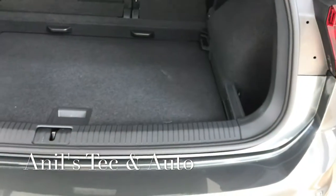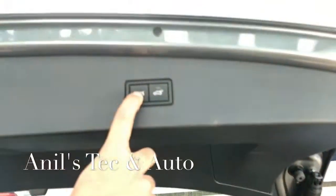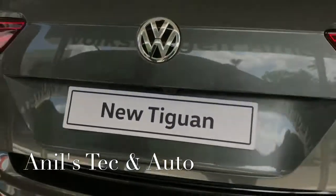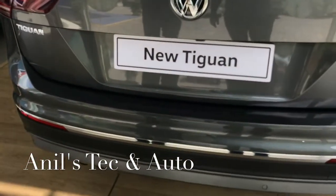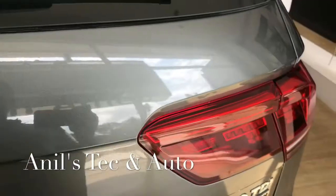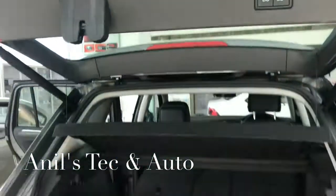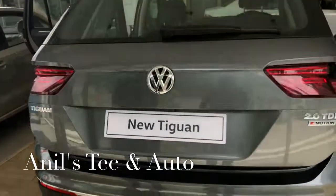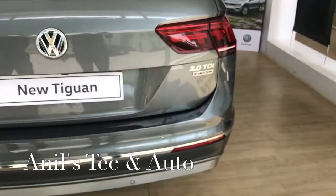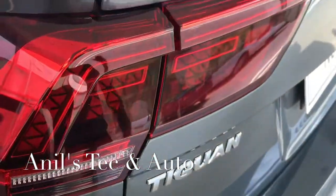The rear seats can be fully folded down at the push of a button, creating a storage space of 1600 liters. The boot has an easy-open and one-touch close button — this feature is available only in the top Highline variant. The LED tail lamps are also exclusive to the Highline. This easy-open boot can be particularly useful for senior citizens.